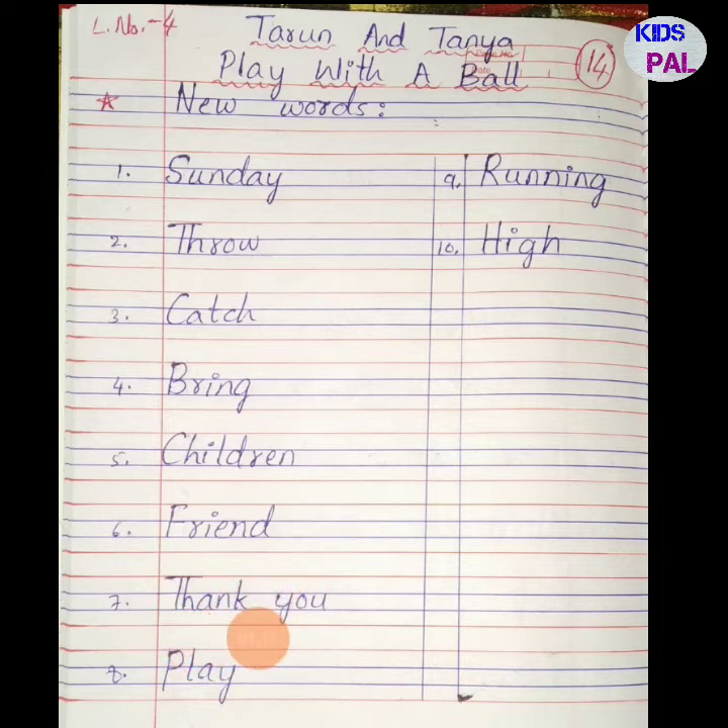Sixth word: friend — F R I E N D, friend. Seventh word: thank you — T H A N K Y O U, thank you. Eighth word: play — P L A Y, play. Ninth word: running — R U N N I N G, running. Tenth word: high — H I G H. So these are the 10 new words from English lesson number 4, Tarun and Tanya play with a ball.